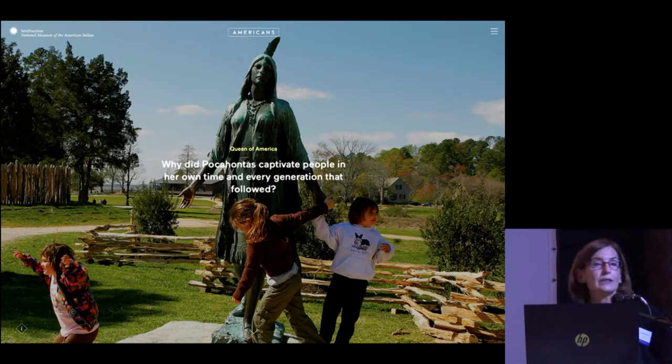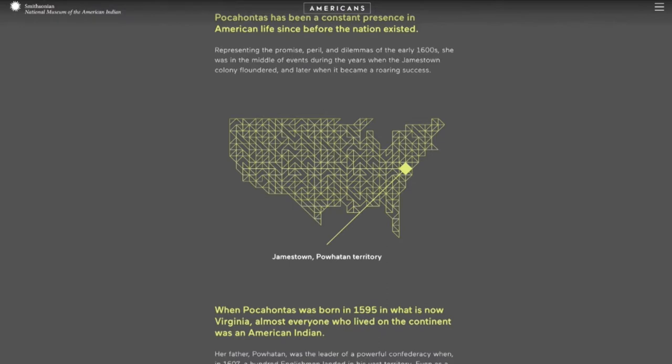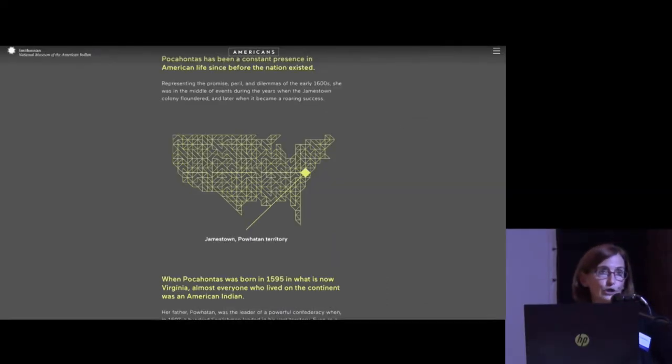The second story is The Life of Pocahontas. Her life is represented as an online visual story. The title 'Queen of America' is pretty provocative and sets expectations that we're going to look at the unconventional life of a young Native American woman who saved English settlers from starvation, is the star of a Disney movie, and didn't live past the age of 22. We show an animated map to give geographic orientation for the story in the context of current U.S. boundaries, because when Pocahontas was born in 1595 in what is now the state of Virginia, almost everyone who lived on the continent was a Native American. Her father was the leader of a powerful Powhatan Confederacy when the English arrived.